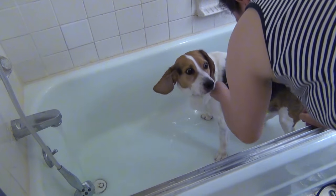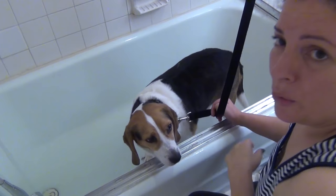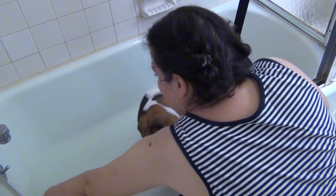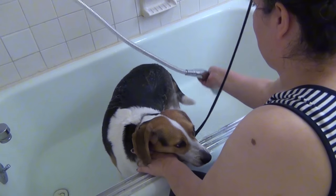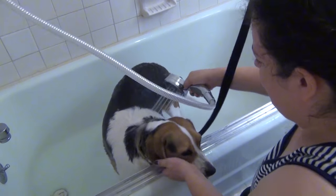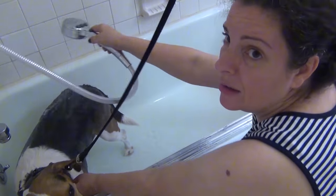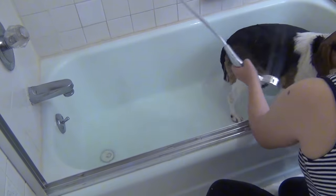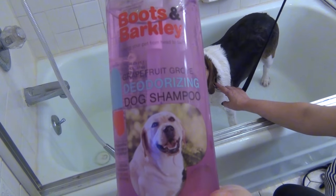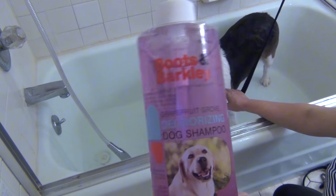Oh, you stink. This one is the worst — you really, really stink. For him I'm using Boots and Barkley deodorizer shampoo. He really needs it. I got this at Target. He really, really stinks, so I've got to do a double dose of this.